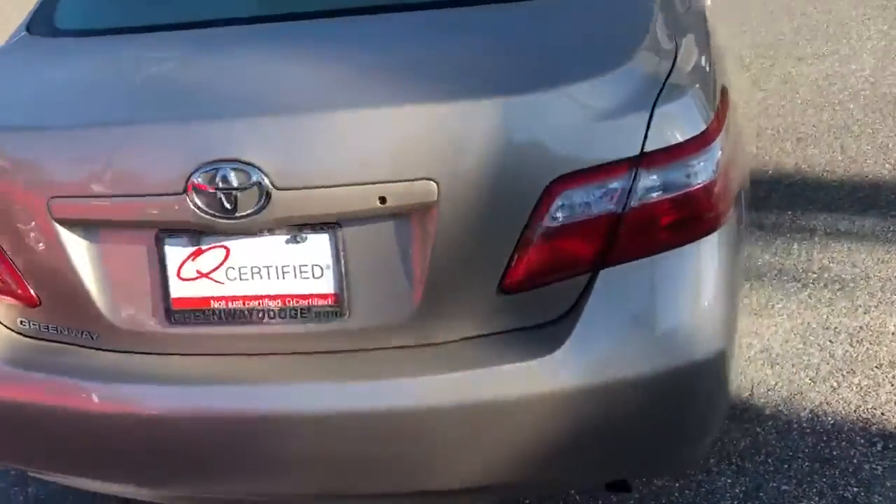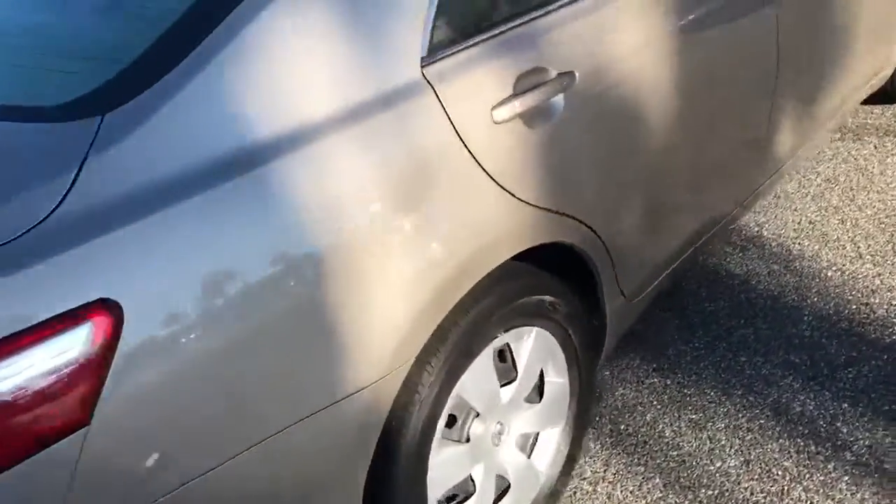Really clean car. It's Q-certified, so you have your two year, 100,000 mile warranty. Real nice tires. Real nice paint.